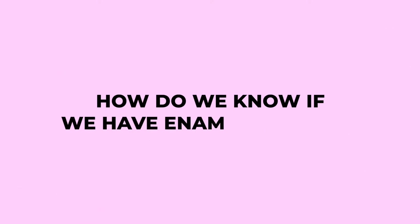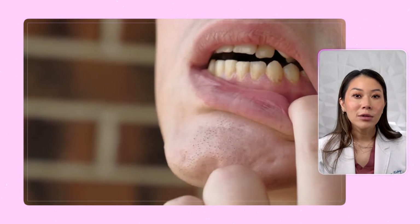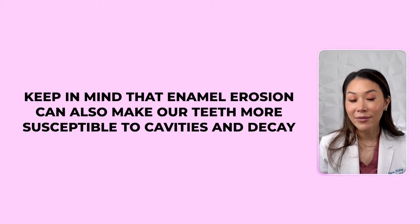So how do we know if we have enamel erosion? Look out for signs like increased tooth sensitivity, yellowing or discolored teeth, rounded or smooth edges, and visible cracks or chips. If you notice any of these symptoms, it's crucial to seek dental advice promptly. Keep in mind that enamel erosion can also make our teeth more susceptible to cavities and decay. Regular dental checkups can help identify early signs of erosion and enable timely intervention.